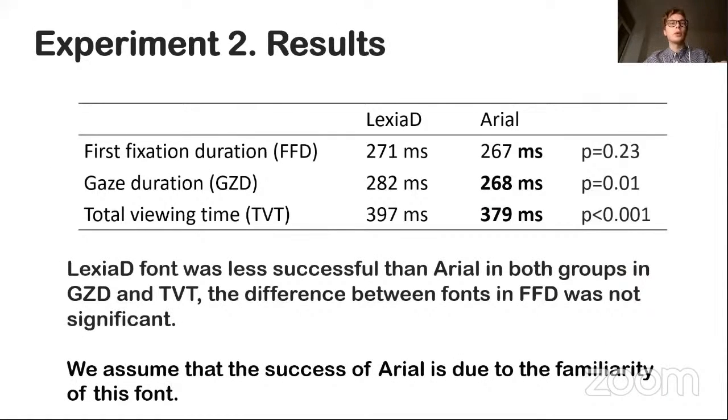Again, we found no significant difference between the groups of participants. This time, Lexia Dini font was less successful than Arial in both groups in gaze duration and in total viewing time. The difference between the fonts in first fixation duration was insignificant. We assumed that Arial was a more familiar font, so it was more effective for high school children.